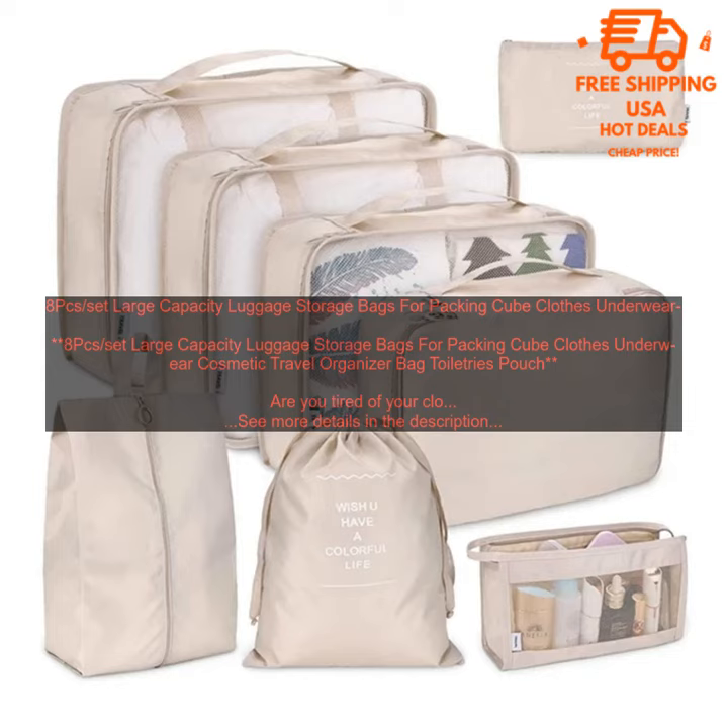They're made of durable nylon fabric with a water-resistant coating, so you can be sure that your belongings will stay safe and dry, even if your suitcase gets wet.